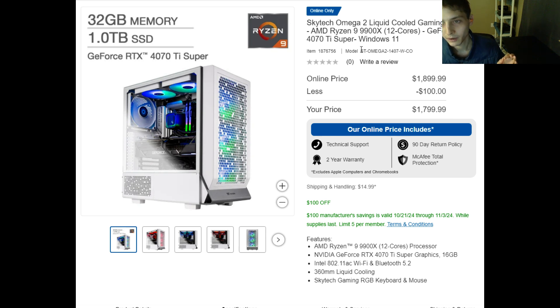The model number of this desktop is ST-Omega-2-1407W-CO.